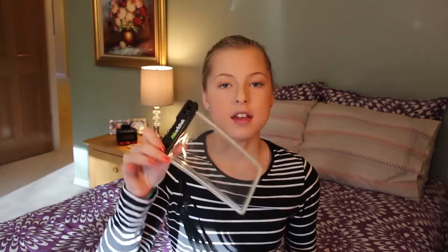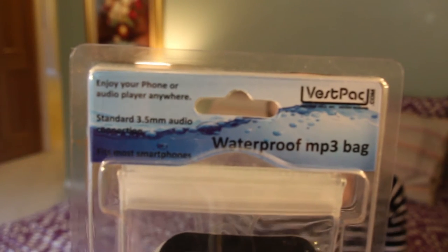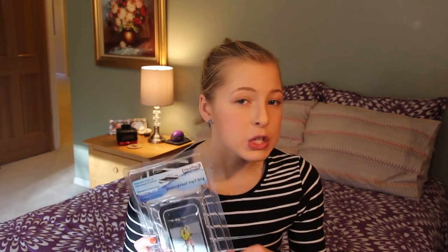A waterproof phone bag is also awesome to have. This is the Wildtech one I've used, and there's also one from Vespac that I haven't tried yet but I'm looking forward to — it has a waterproof headphone attachment on the back. This one seems a bit more secure because it has a double ziplock seal and folds over and velcros on top. I was so nervous trying out the other one, so I'll feel better about this one.